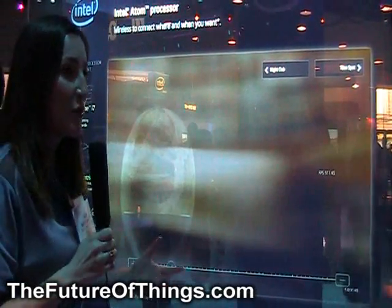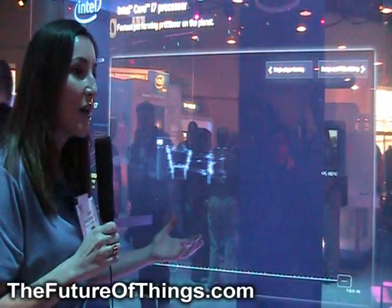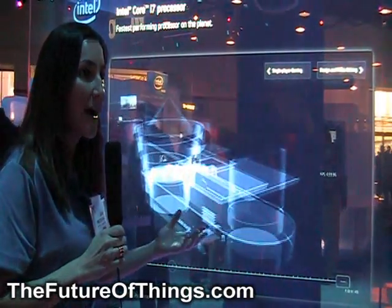Again, this entire display that you see here — this whole virtual world — is being powered by our Core i7 processor.